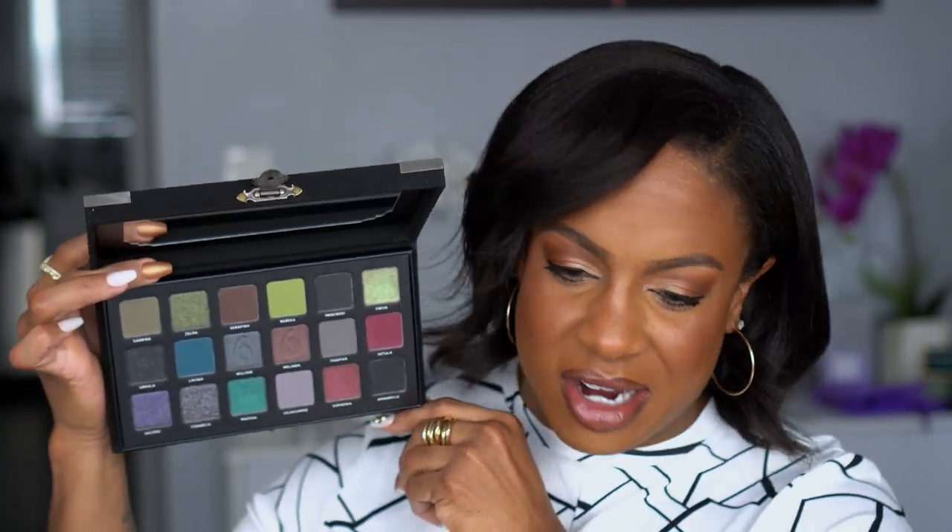This is the Martine Cosmetics 669 palette, also from Beauty Bay. The packaging is a velvet box — thought that was cool. The color story is grungy green, cool toned — haven't used it yet and don't know if it's good or not, but she's pretty.